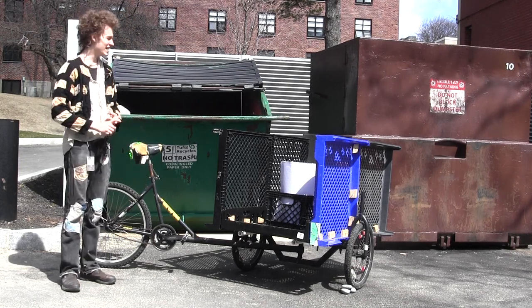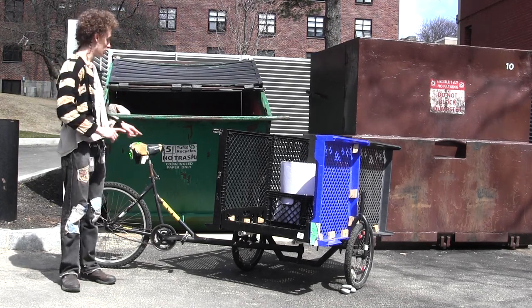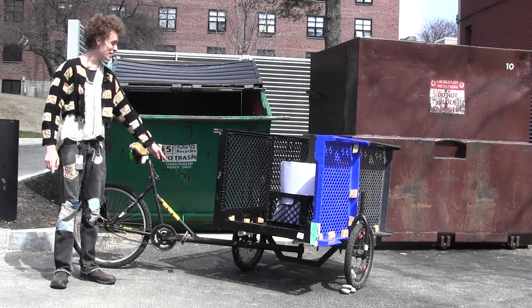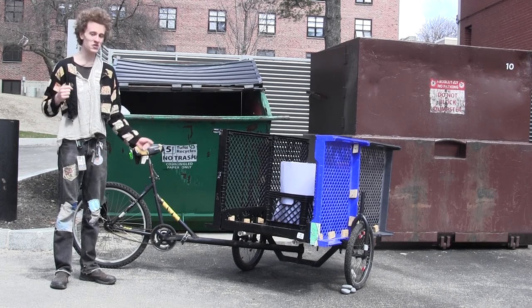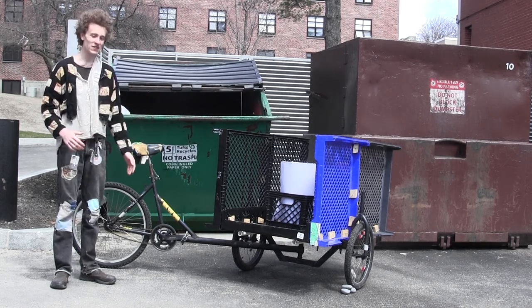So it needs new brakes, it needs handlebars, and most of all it needs a motor that we're going to put at the base here so that it can haul around lots of dumpster goodies. And so we're going to continue to try to fundraise to make this bike really, really great.